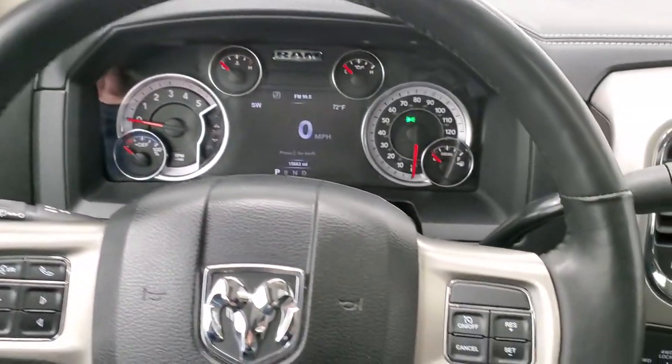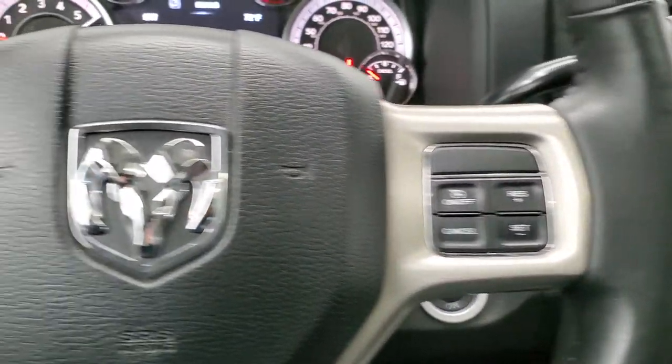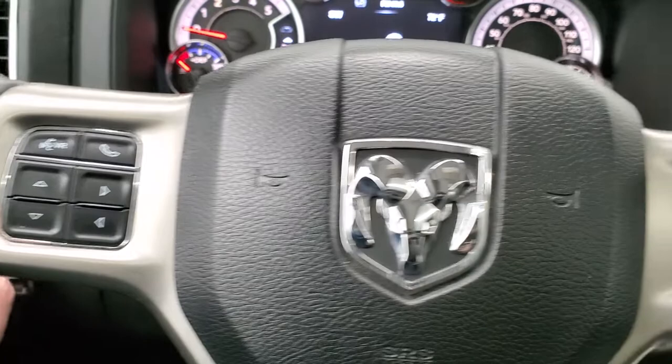It comes with the heated leather-wrapped steering wheel. Cruise controls are on the right. Bluetooth and information center controls are on the left.